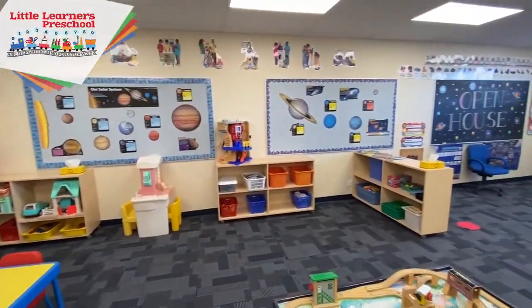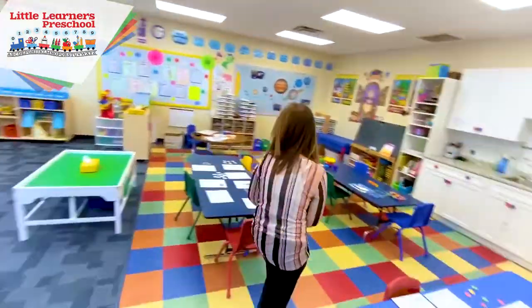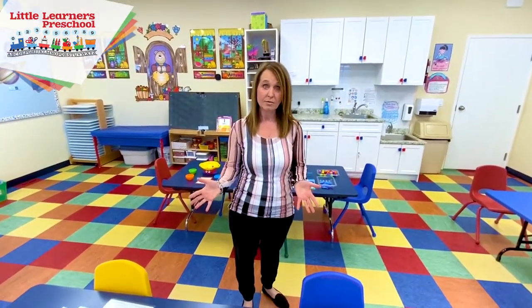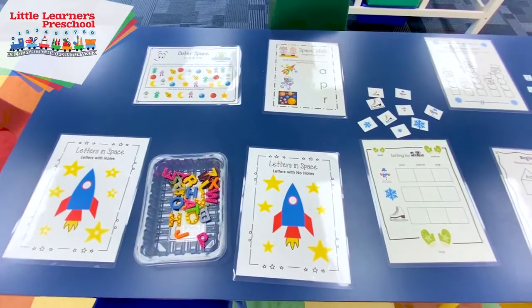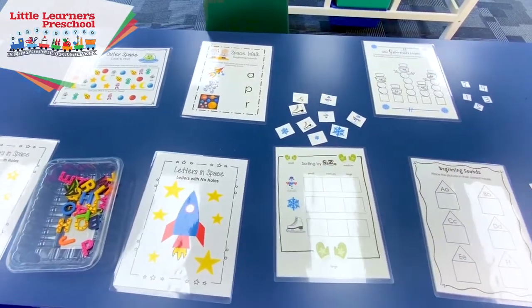This particular video will focus on the four-year-old program. When the fours arrive at school, they arrive to table time first, which allows for their fine motor and problem-solving communication skills — all these things happen at the table.